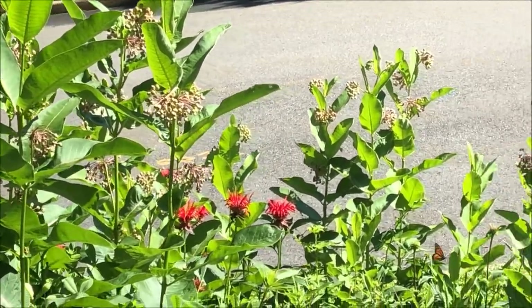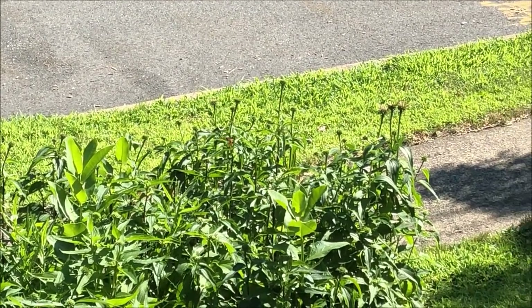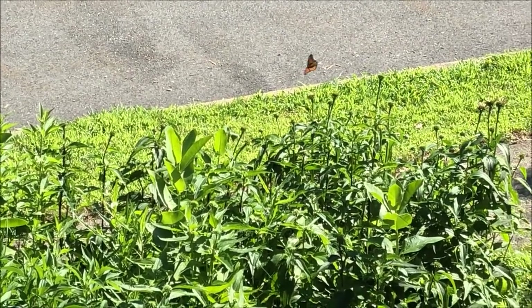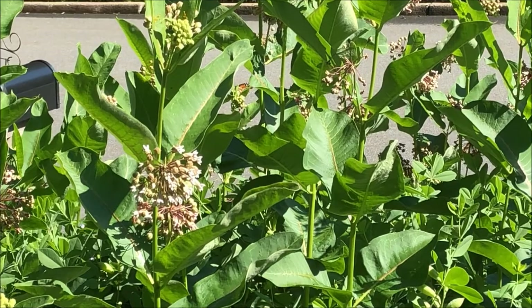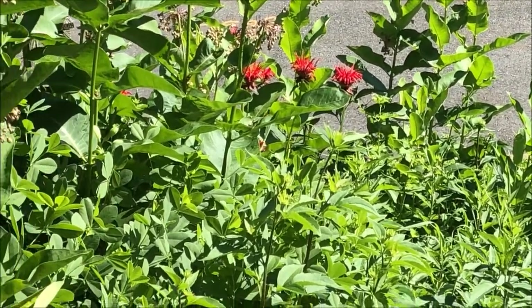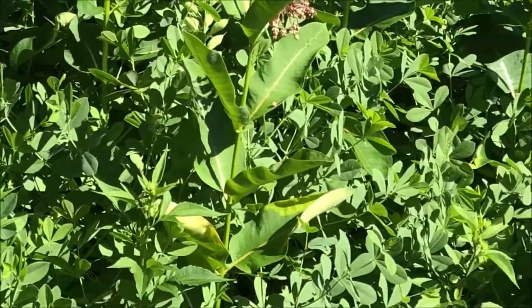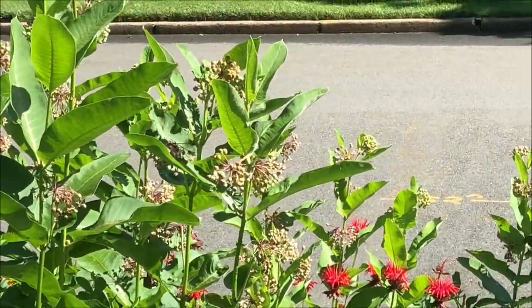First monarch of the year — a very healthy female laying eggs. That's a good sign. I guess it took a heat wave here in New Jersey for any type of butterfly to show up. We have tons of milkweed — purple, butterfly weed, and swamp. But she is actually laying eggs on the buds of the common milkweed.